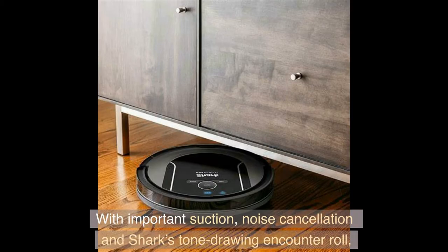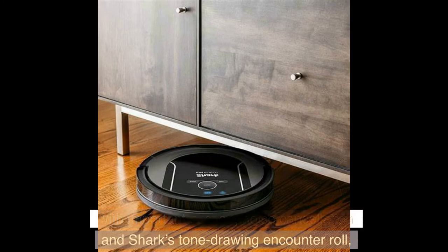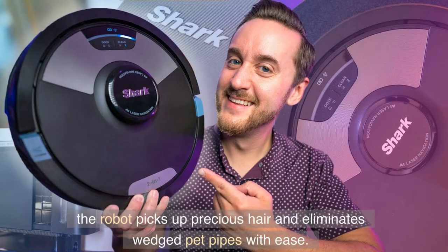Clean Edge technology uses bursts of air and corner recognition to remove debris from edges and corners for 50% better edge cleaning, reaching where others can't, versus the RV 2610WD with Clean Edge off. With strong suction, noise cancellation, and Shark's anti-tangle and anti-wrap roll, the robot picks up pet hair and eliminates tangled pet fur with ease.